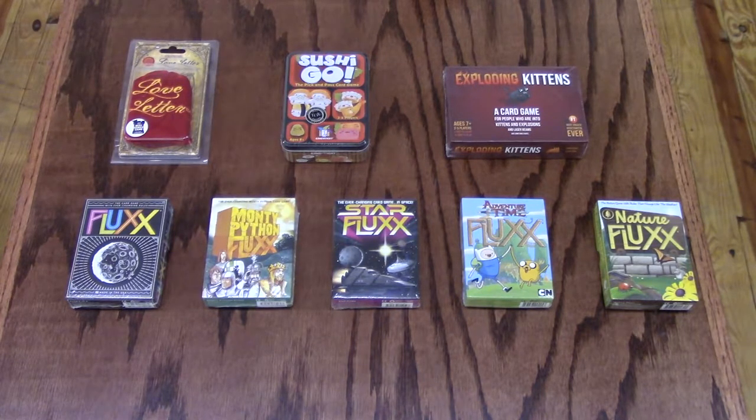Exploding Kittens — a card game for people who are into kittens and explosions, and laser beams and sometimes goats. The game is a highly strategic, kitty-powered version of Russian Roulette. Players draw cards until someone draws an Exploding Kitten, at which point they explode, they're dead, they're out of the game — unless that player has a defuse card, which can defuse the kitten using things like laser pointers, belly rubs, and catnip sandwiches. All of the other cards in the deck are used to move, mitigate, and avoid the Exploding Kittens. Exploding Kittens is a great game for players 7 and above, can play 2 to 5 players, only takes 2 minutes to learn and about 15 minutes to play.